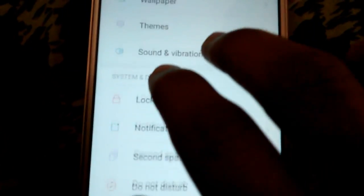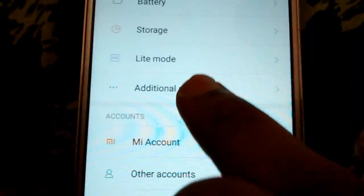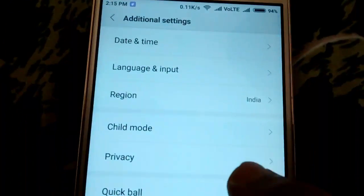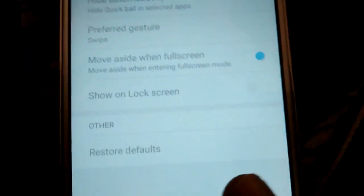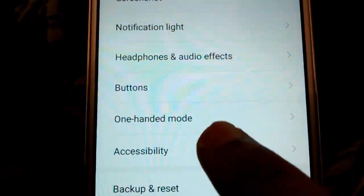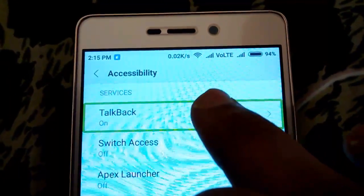Now scroll down to items 10 to 20. Click once on Additional Settings and then double tap it to select it. Now click once on Accessibility and double tap on it to open it.